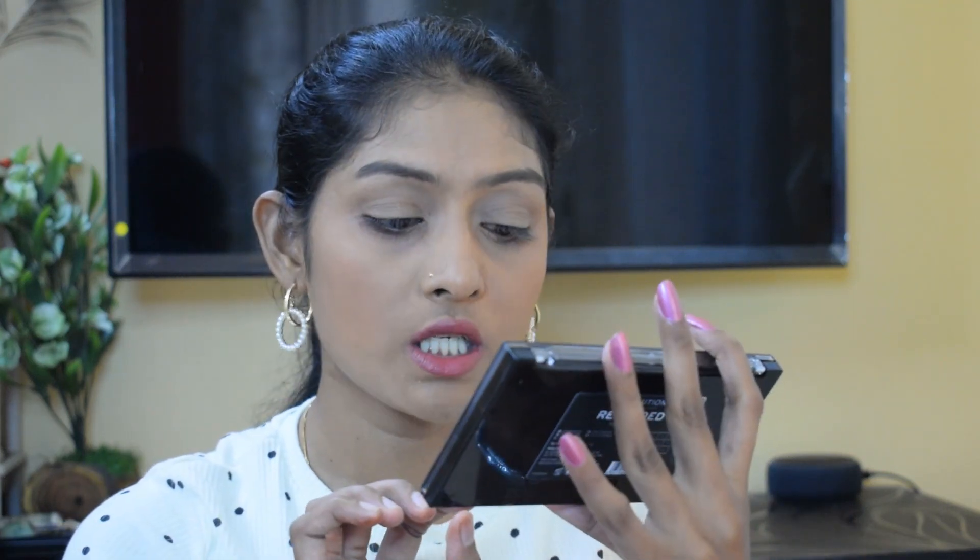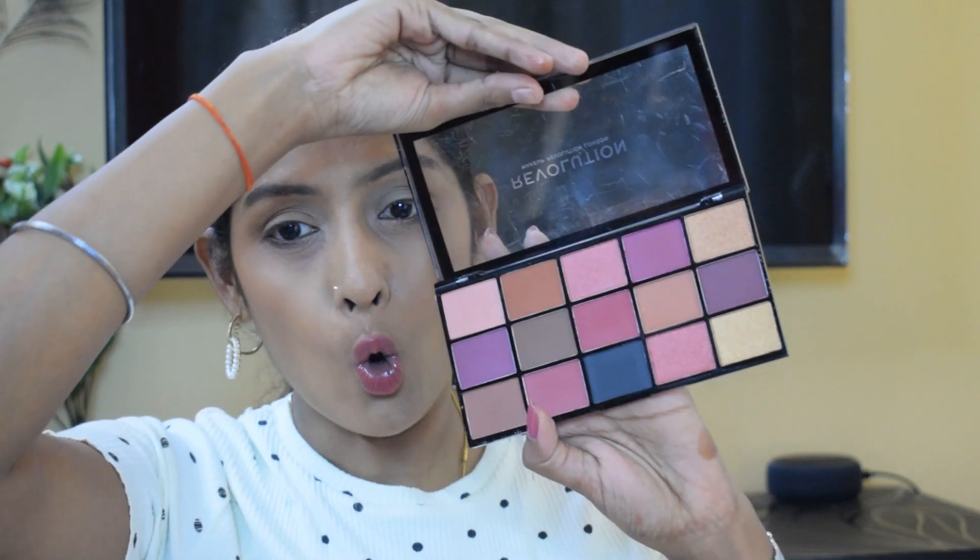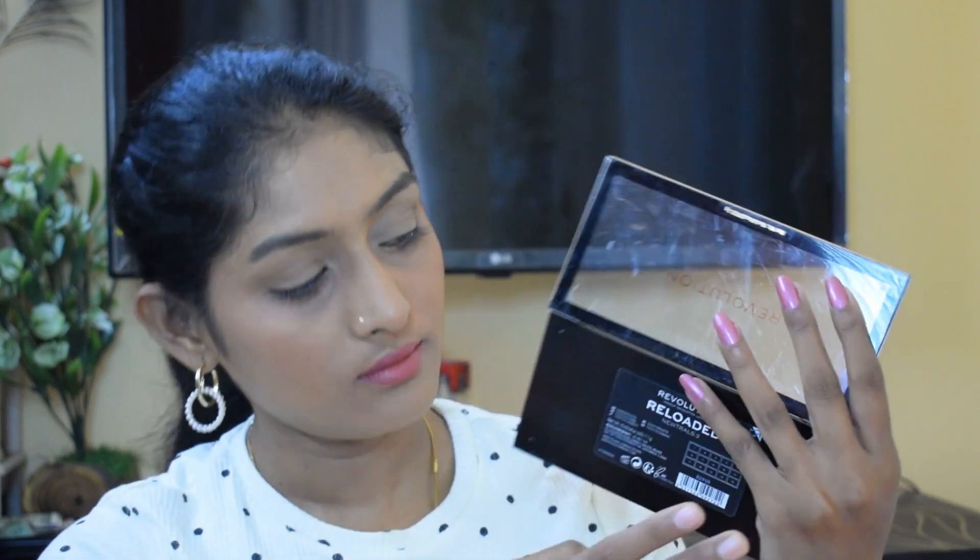I'm definitely going to do a dedicated video on this palette. These are not shimmers - there's something special about them. This is the Revolution Reloaded palette in the shade 'Neutrals 3', which has been on my wishlist for the longest time. I already have the Velvet Rose shade and I love that palette. I needed Neutrals 2 and Neutrals 3, and this one has black - it's perfection! Revolution really knows its palettes. Two thumbs up so far!